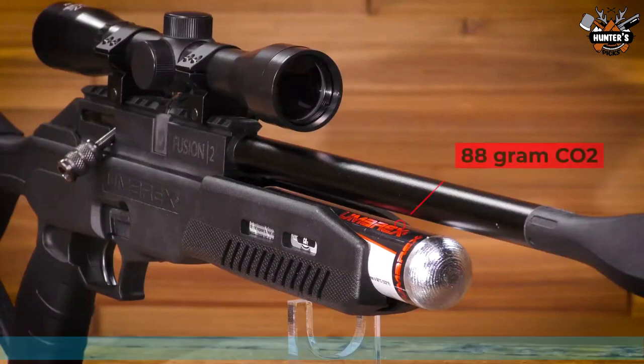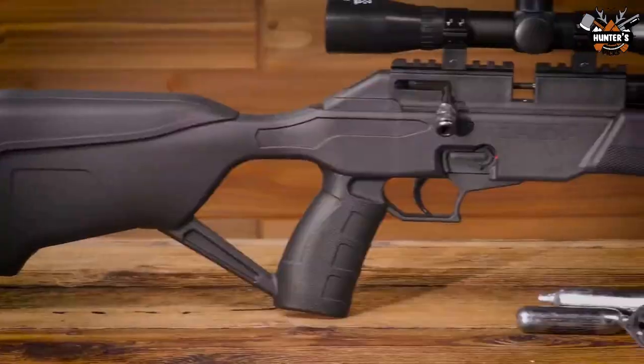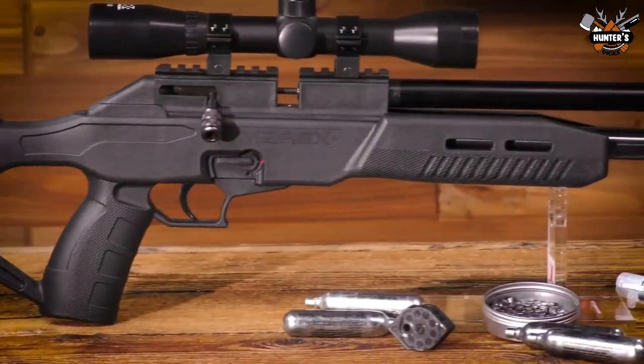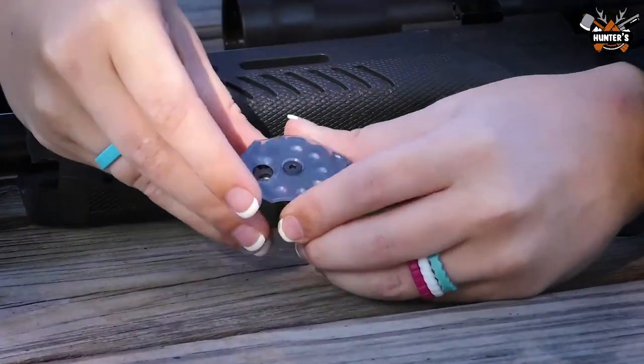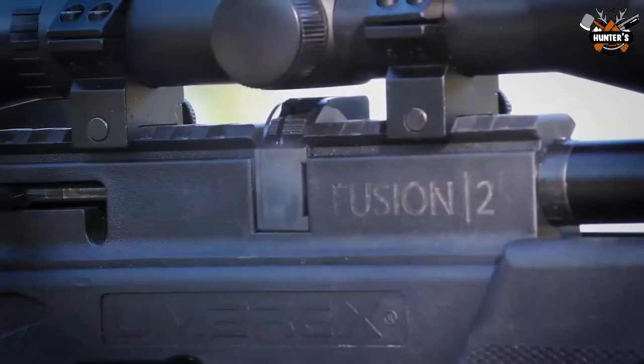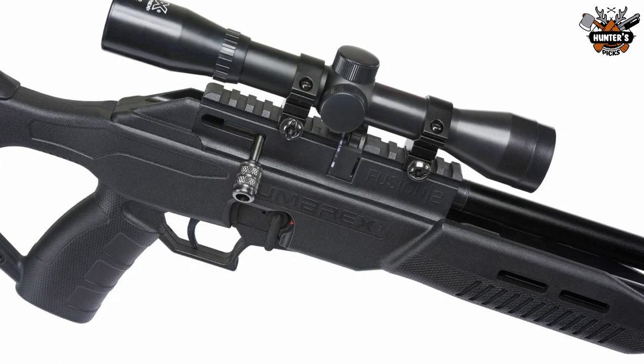It can take two 12-gram CO2 capsules or 288-gram CO2 tanks and a few tins of RWS pellets for a full day of shooting. The 9-shot magazines are among the most user-friendly pellet magazines available. Load them up and fire away. The velocity of this air rifle is 700 fps.